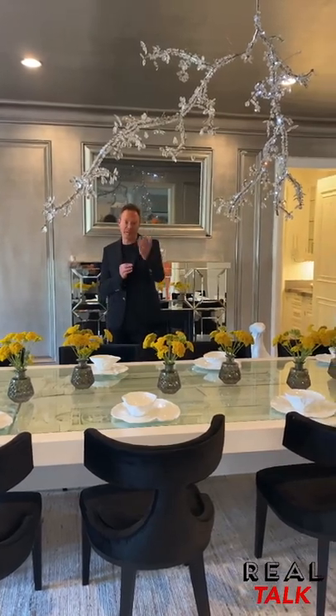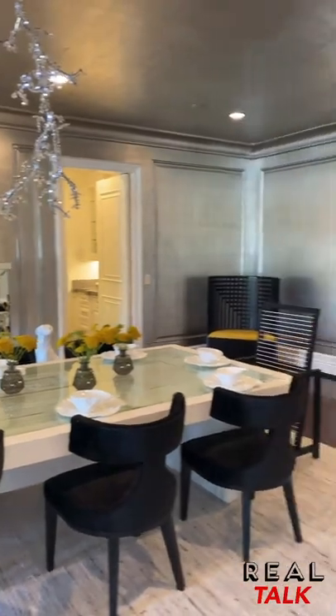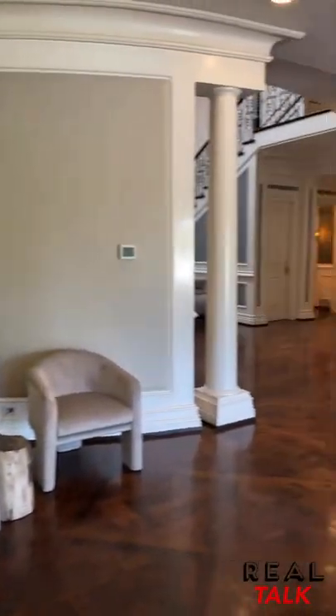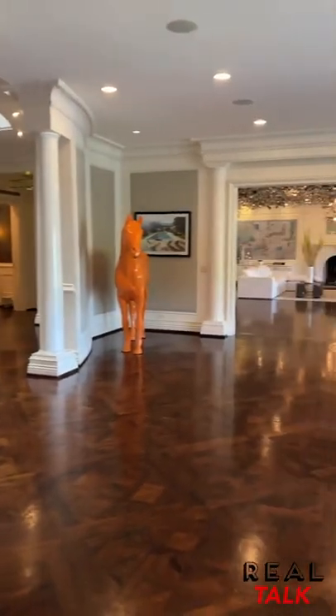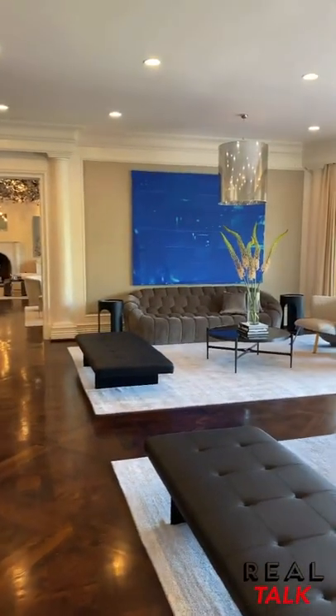What's really beautiful about this home is the incredible flow. Behind us is the formal living room, and beyond that, the family room. So whether it's for formal gatherings, elegant dinner parties, or just casual family hangouts, the flow is really conducive to gatherings.